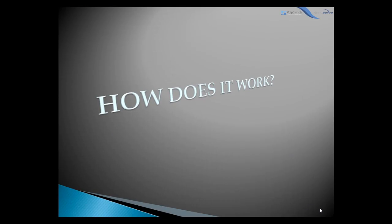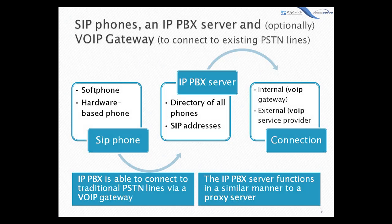How does it work? An IPPBX system consists of one or more SIP phones, an IPPBX server, and optionally a VoIP gateway to connect the existing PSTN lines. The IPPBX server functions in a similar manner to a proxy server.